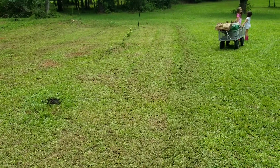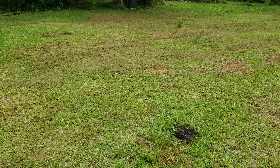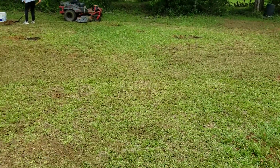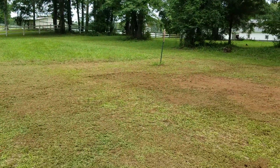We've also got concord grapes, yellow grapes — three varieties of grapes total — and of course the pears right here. We're gonna continue the orchard all the way down to the fence line until we have about 30 trees or so.